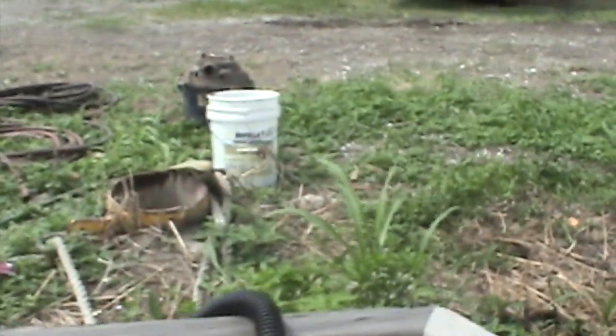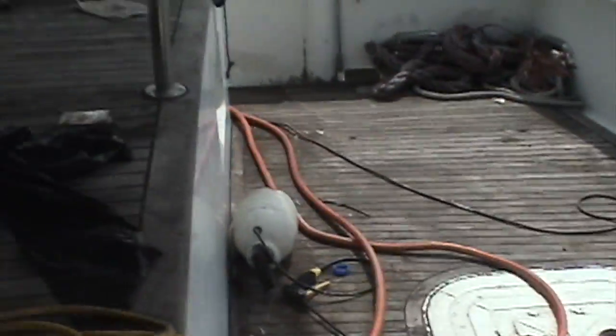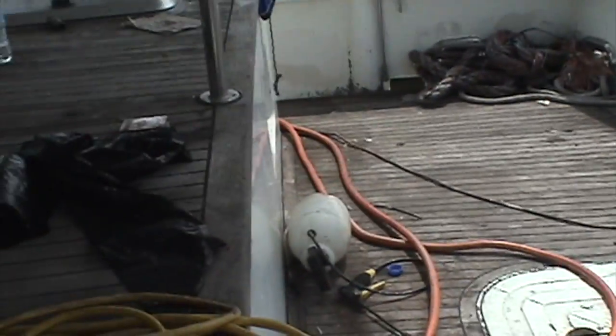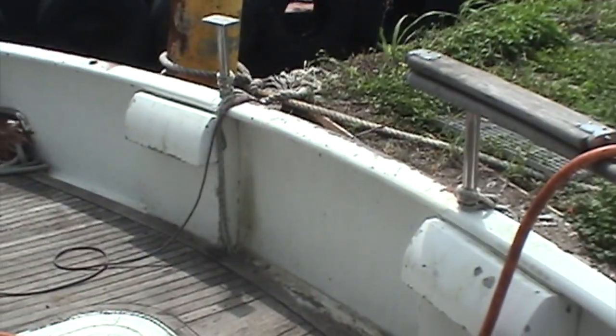The half-deck area back here is quite a bit bigger than I thought — good to fish or hang out. This is a good six feet from the edge to the back. Obviously, the swim platform is gone. It's been crushed.